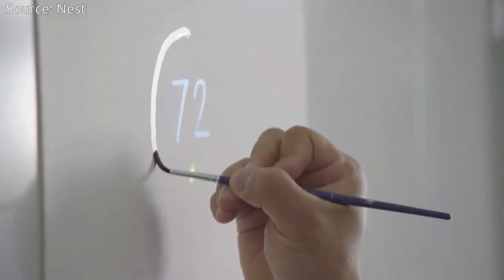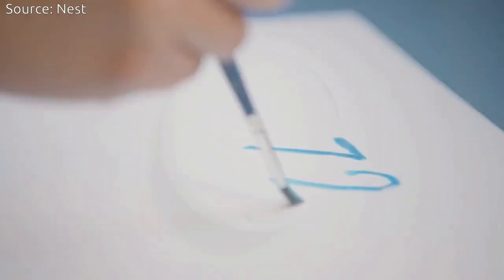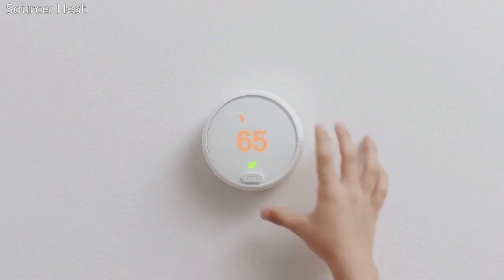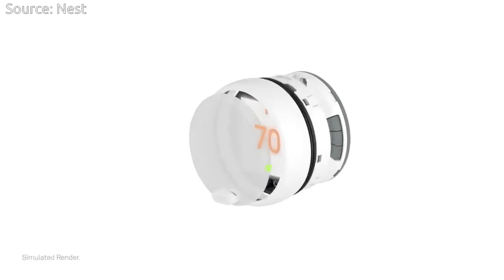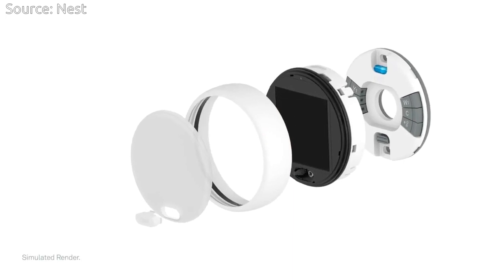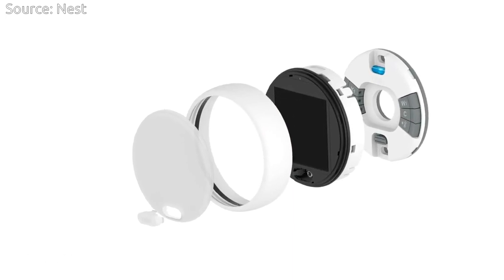When it is off, the frosted display takes on a glacier gray color and fades into the background. The ring's finish feels like ceramic, but it is made out of high-end polycarbonate, so it is durable enough to last.